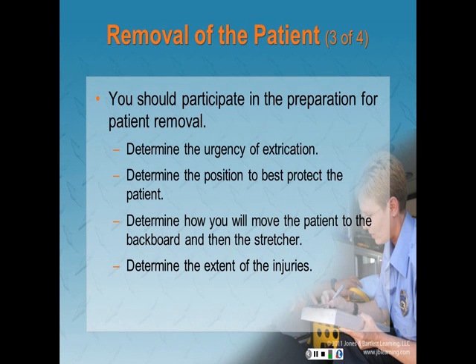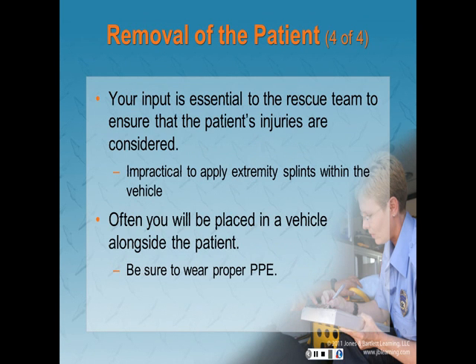Determine how urgently the patient must be extricated, where you should be positioned to best protect the patient, and how you will move the patient to the backboard and then to the stretcher. Carefully examine trapped patients or limbs to determine the extent of injury and, if possible, evaluate sensation in the trapped area. Your input is essential to the rescue team to ensure the patient's injuries are considered. In most cases, it is impractical to apply extremity splints within the vehicle — extremity injuries can generally be supported and immobilized while the patient is being moved.